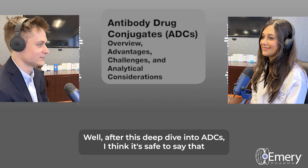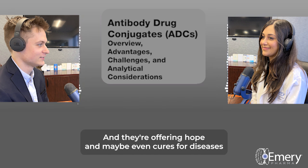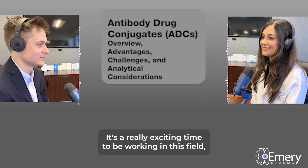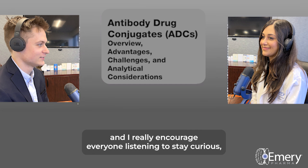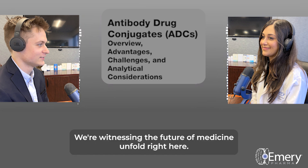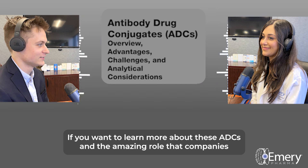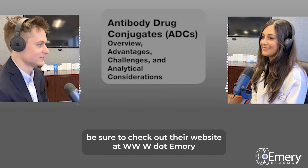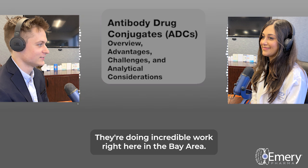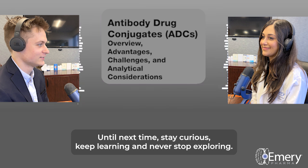After this deep dive into ADCs, it's safe to say that these smart bombs represent a huge step forward in how we fight cancer, offering hope and maybe even cures for diseases we thought were untreatable. It's a really exciting time to be working in this field — stay curious and stay engaged as we keep pushing forward and unlock the full potential of ADCs. For listeners who want to learn more, including the role that companies like Emory Pharma play in their development, visit www.emorypharma.com or email info@emorypharma.com. They're doing incredible work right here in the Bay Area.